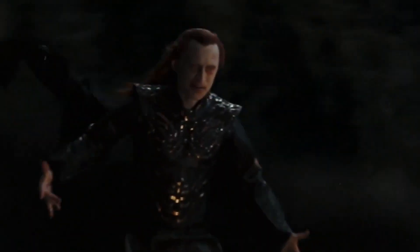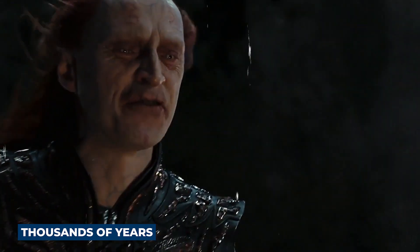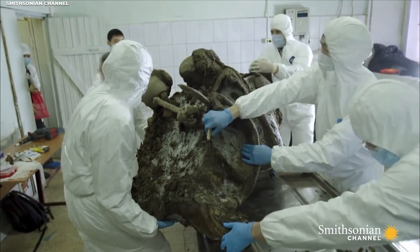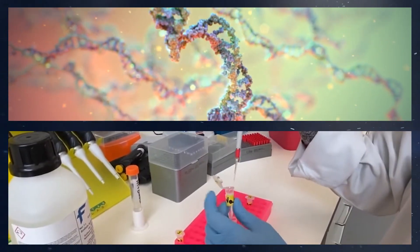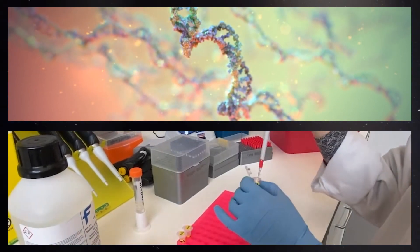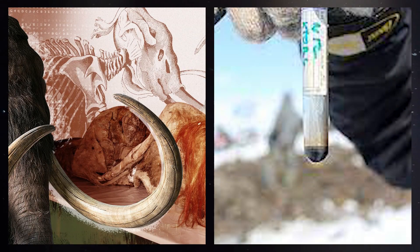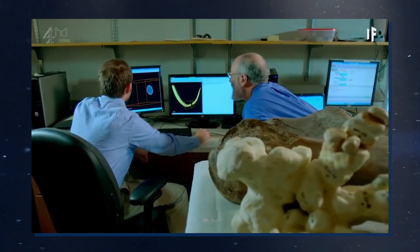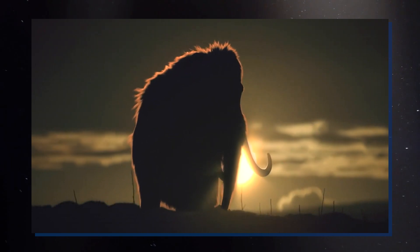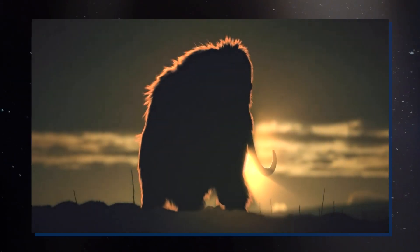A fully preserved woolly mammoth with flowing blood has been found trapped in the Siberian ice and has been miraculously preserved for thousands of years. The discovery has sent shockwaves through the scientific community, raising the possibility of cloning these prehistoric beasts and unlocking the secrets of their genetic makeup. With well-preserved muscle tissue and blood samples, this discovery is nothing short of a miracle and has reignited the debate about the ethics and feasibility of bringing extinct creatures back to life.